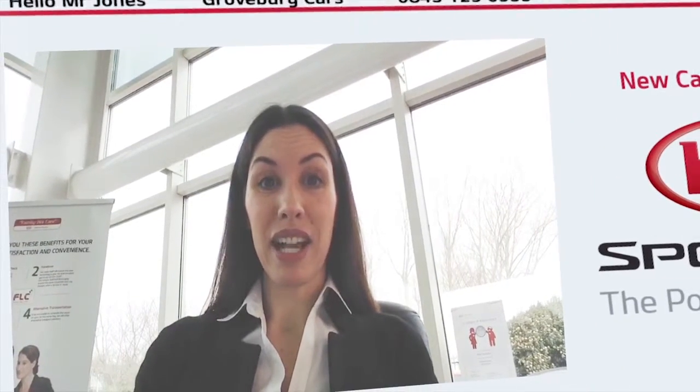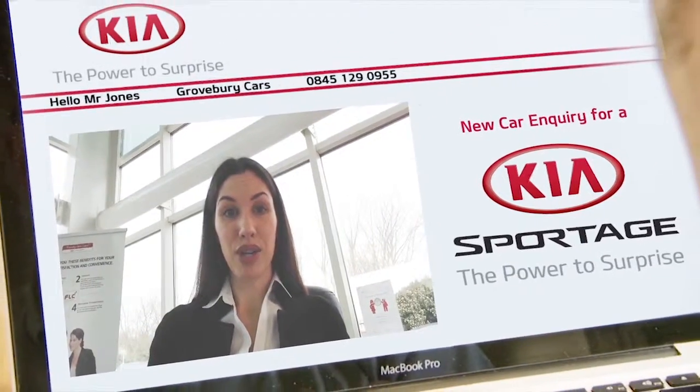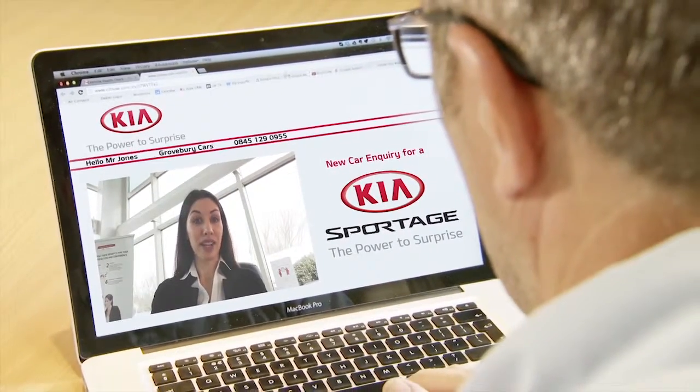Hello Mr. Jones, it's Samantha Berry here from Grovebury Kia in Dunstable. We were talking a moment ago on the phone. We like to be as helpful as we can here, hence this short video. Your Kia Sportage brochure is now in the post and as I mentioned on the phone, we've got a number of new Sportages here if you'd like to pop down and take a closer look.